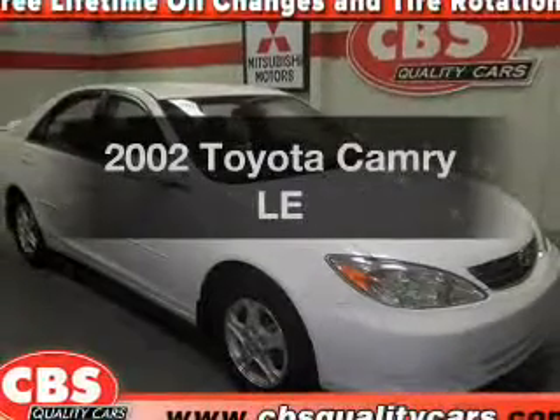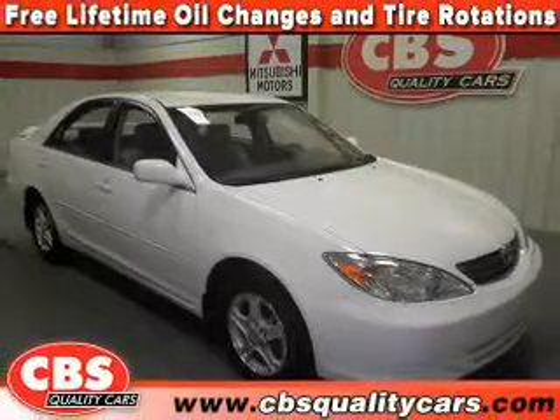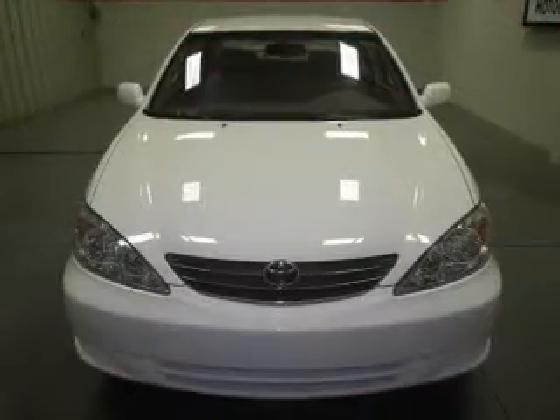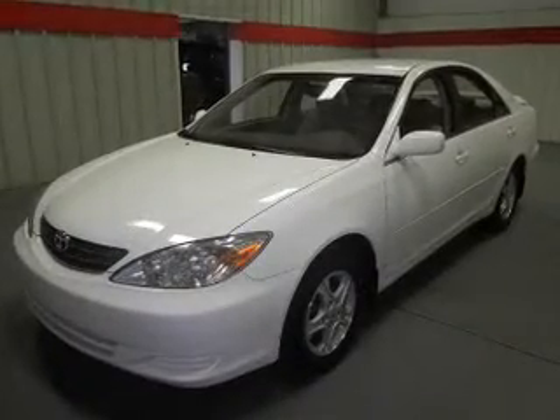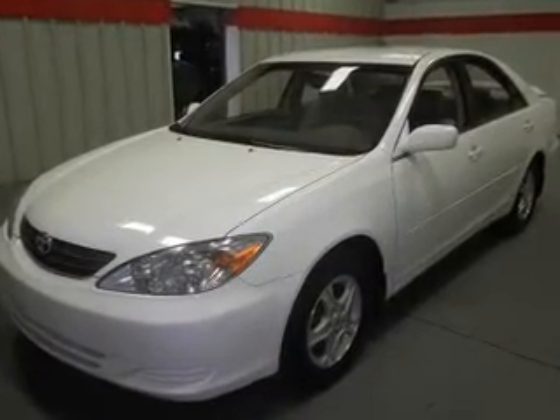Check out this 2002 Toyota Camry. This is the set of wheels you've been looking for, with an efficient four-cylinder engine. The powertrain includes front wheel drive connected to a manual transmission that'll keep you in touch with your vehicle.